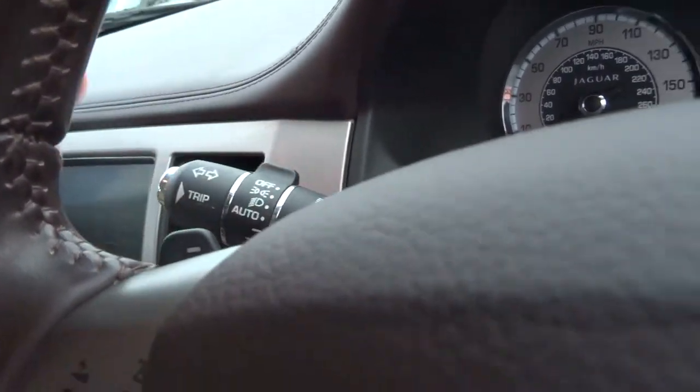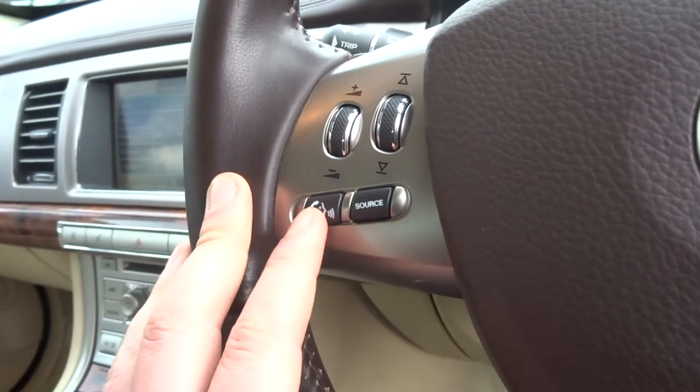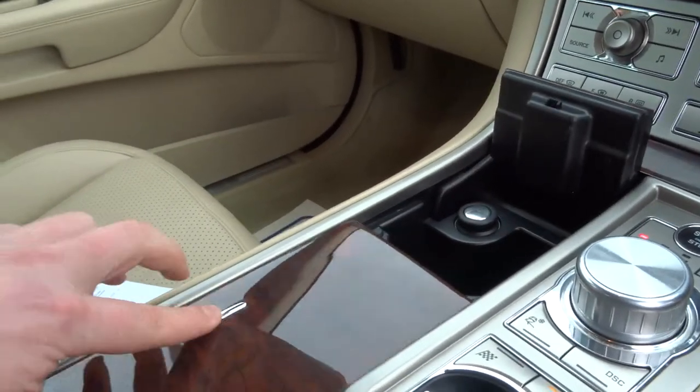The car has auto headlights, paddle shift gear change, and steering wheel controls so you've got voice command and cruise control. There's plenty of storage as well.